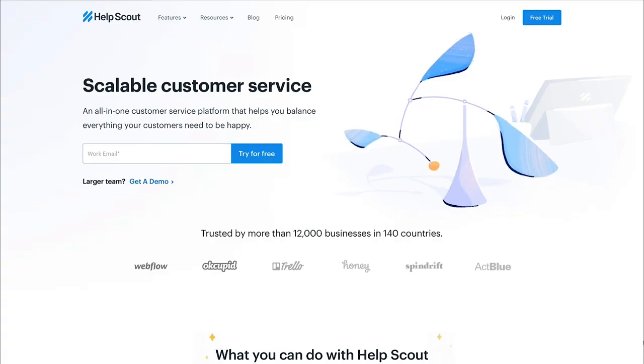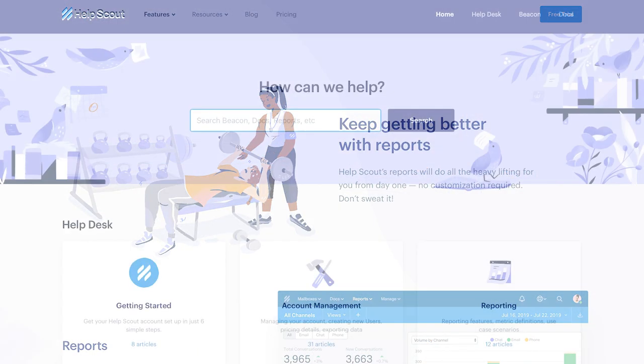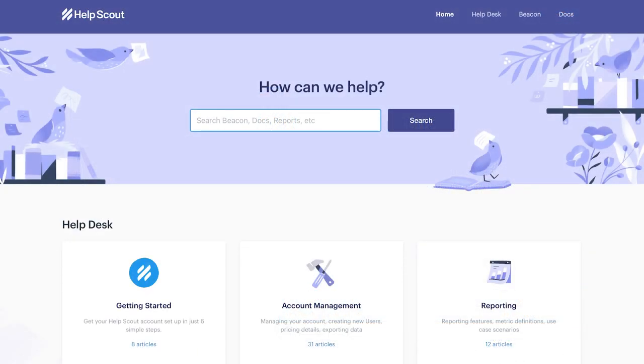Today I'm speaking with Matt Plays, who is the lead brand designer at HelpScout. HelpScout is an all-in-one customer service software platform, and it's a company whose sense of design I've admired for a really long time. So obviously I was very excited to talk to Matt and get the behind-the-scenes info on how the design process works at HelpScout.